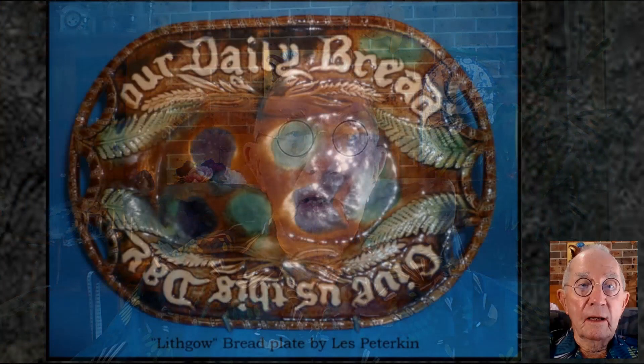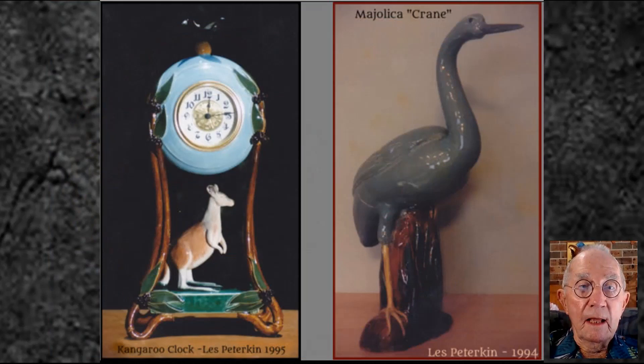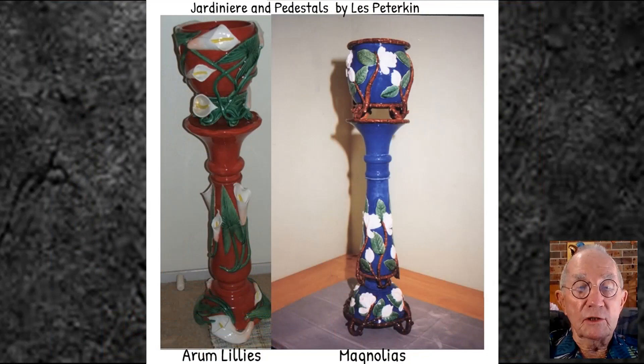During my 38-year career as a potter, I also produced several works in the majolica fashion. My reproductions of the Lithgow Majolica bread plates were quite sought after, the kangaroo clock went to the USA, and the Eremilly jardinier and pedestal is still in my possession. Before I conclude this video, we'll venture back to English Majolica to mention a few points of special interest.